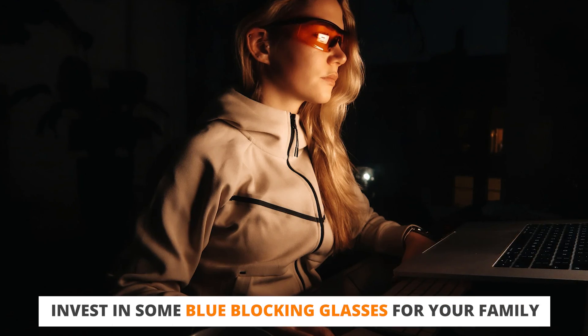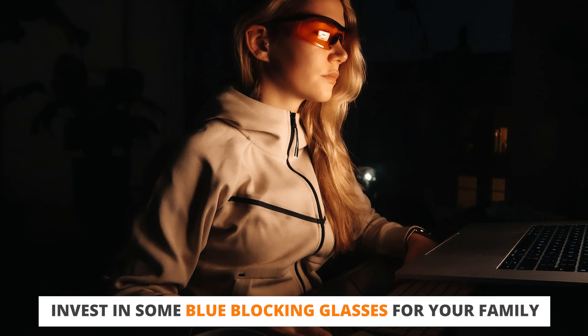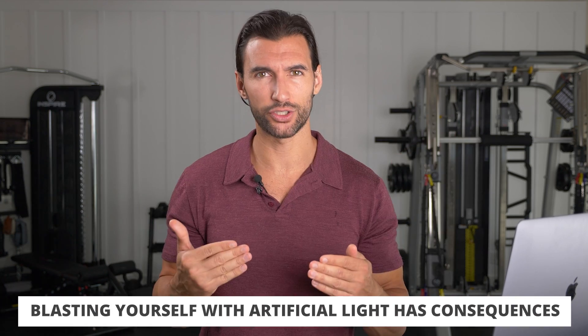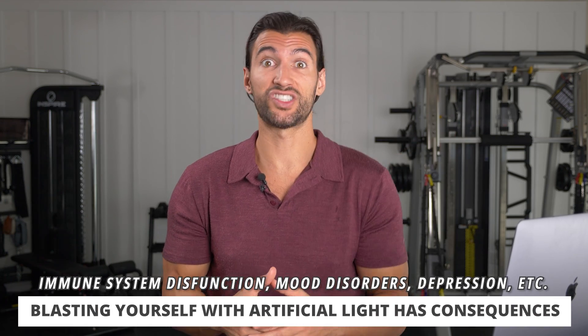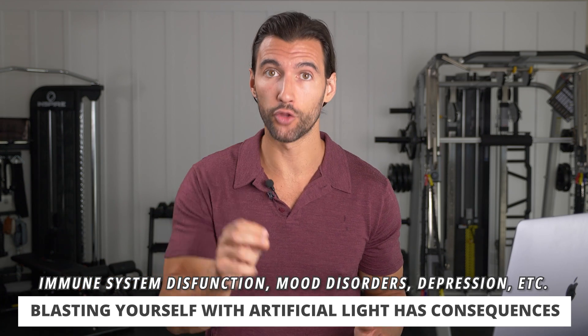Your whole family should have blue blocking glasses. If you're having a lot of lights at night or watching TV as a family, you need to protect yourselves. It's so foundational, because even if you're focusing on exercise and nutrition, if you're still blasting yourself with artificial light, your whole system is getting a completely different signal that's not biologically consistent — and your health will suffer from this.